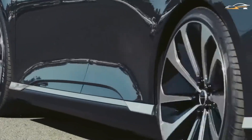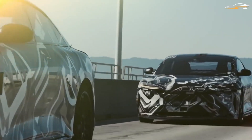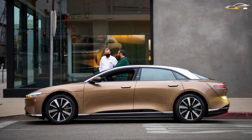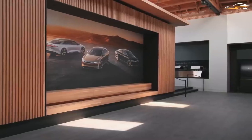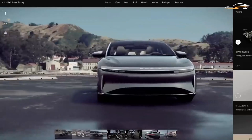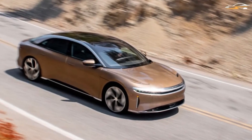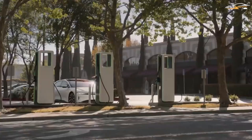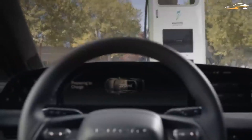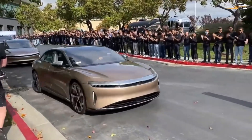The 2022 Lucid Air Grand Touring Performance has a top speed of 168 miles per hour. Lucid claims the 0 to 60 miles per hour sprint takes only 2.6 seconds — a scant tenth behind the Dream Edition's claimed time and 0.4 seconds ahead of the three seconds flat measured for the basic Grand Touring model. That figure does trail behind the Tesla Model S Plaid's 2.07-second performance on an unprepared surface.